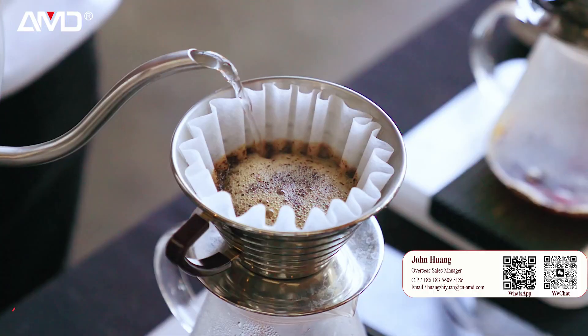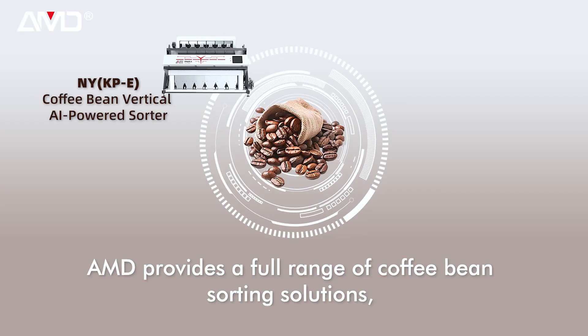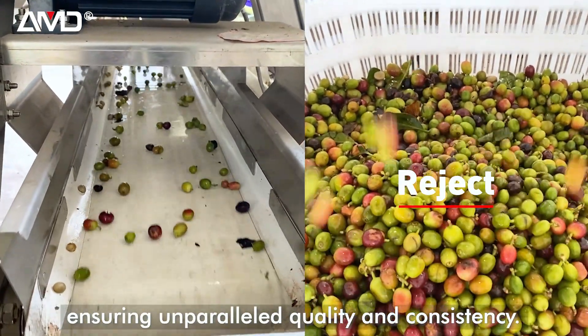From seed to cup, optical sorting is essential for ensuring the highest quality coffee beans. AMD provides a full range of coffee bean sorting solutions, ensuring unparalleled quality and consistency.